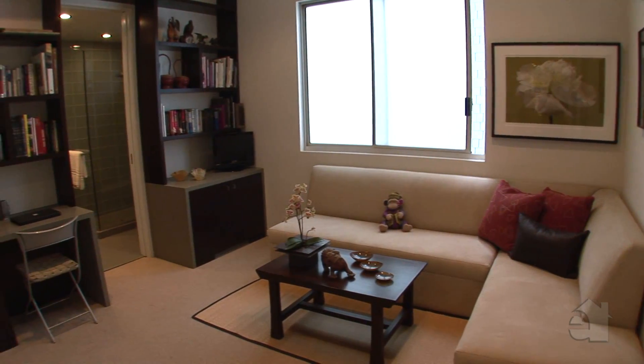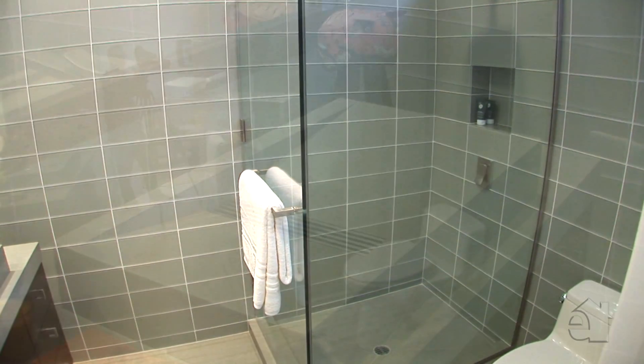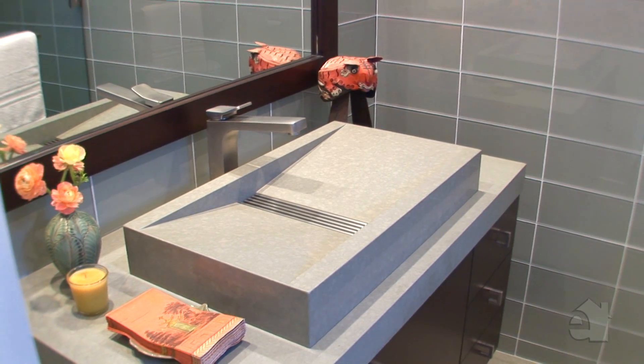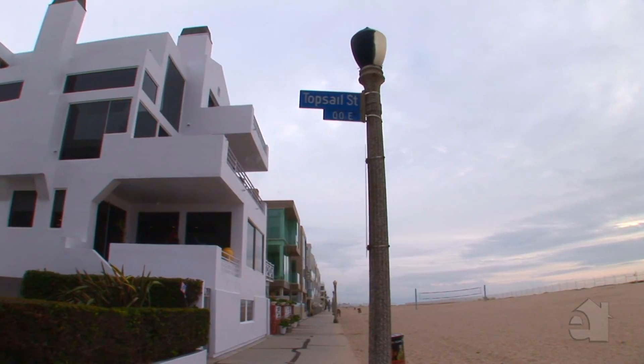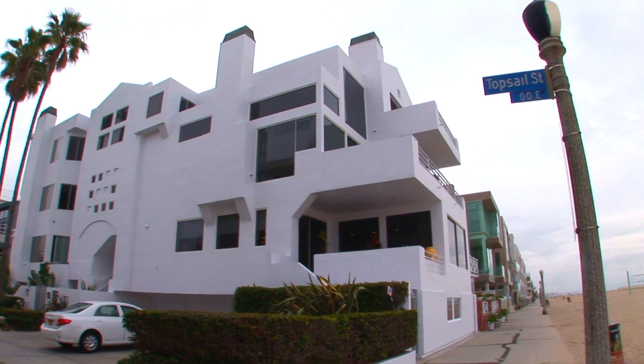A spacious room will accommodate any imaginable use. Please contact the agent for further information on this wonderful property.